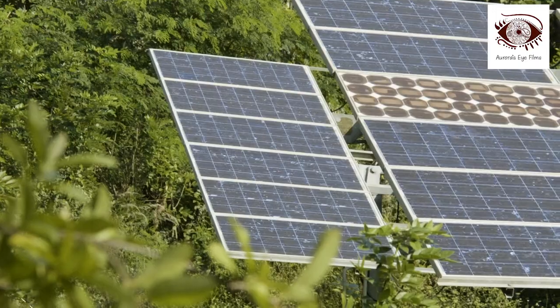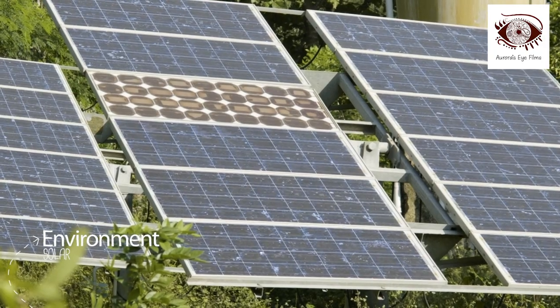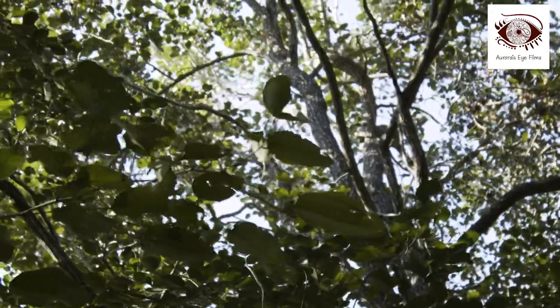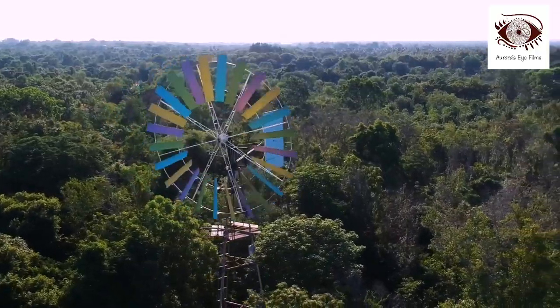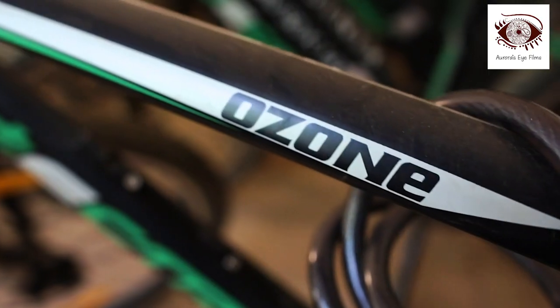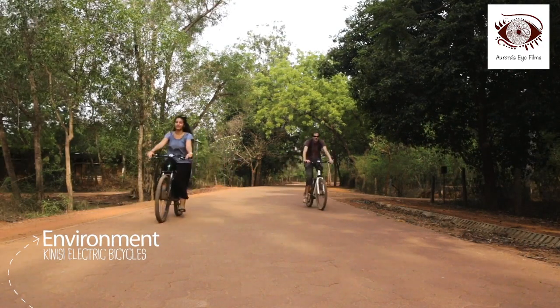Auroville has become a hub for innovation in an incredible array of different fields. From various reforestation techniques to alternative energy and mobility solutions such as Kinesi bikes, Aurovilleans are always asking questions and pushing into the future.